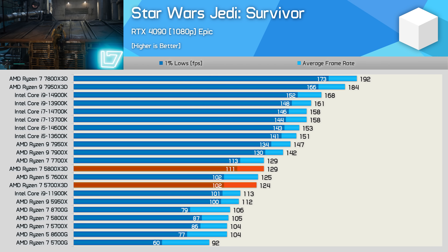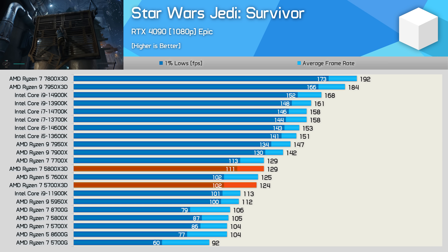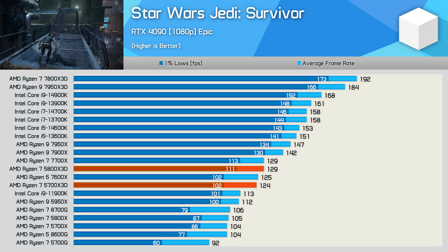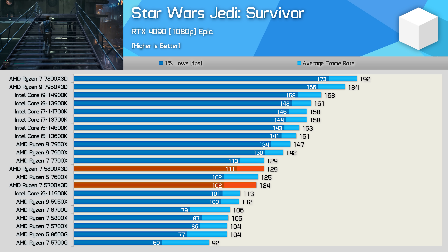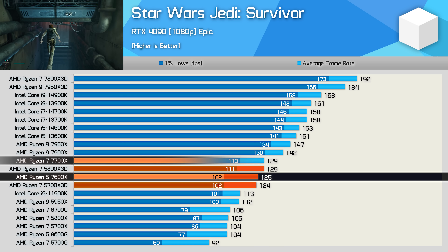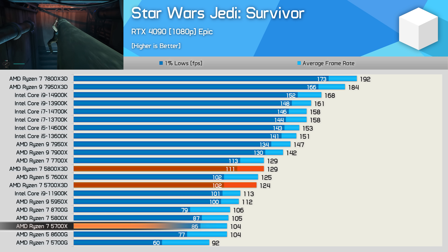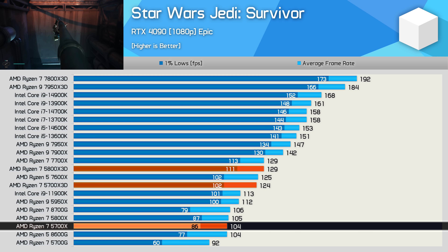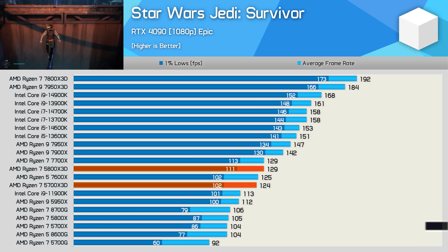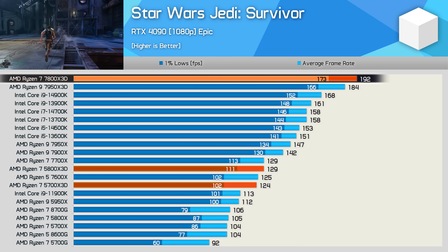Next up, Star Wars Jedi Survivor. Again, the 5700X3D is only marginally slower than the 5800X3D — just 4% in this example — and here it's comparable to both the 7600X and even the 7700X. Compared to the standard 5700X, you're looking at an almost 20% performance uplift, despite still being 35% slower than the 7800X3D.